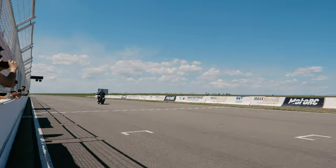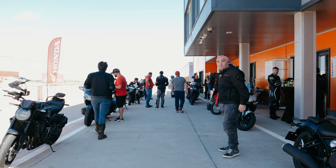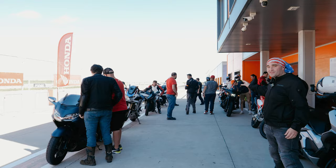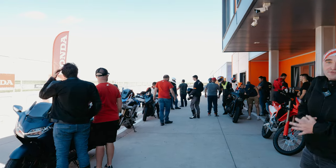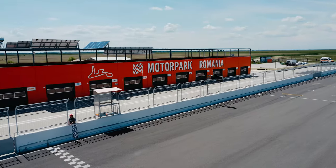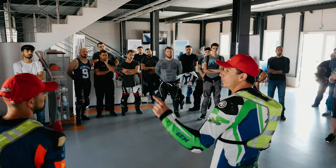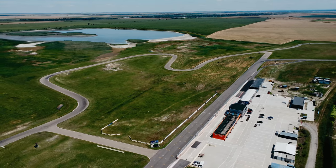Everything from the small Rebel to the larger Rebel, the CRF 300, the beautiful Goldwing, a bunch of Africa Twins — all of them are here for us to have fun with. But before any of that fun could be had, and looking at everybody's very excited faces, we first had to sit through a safety briefing.